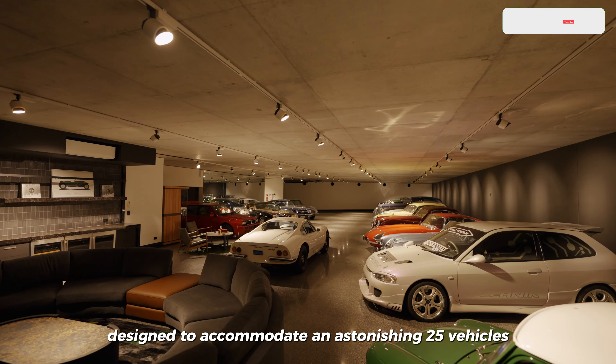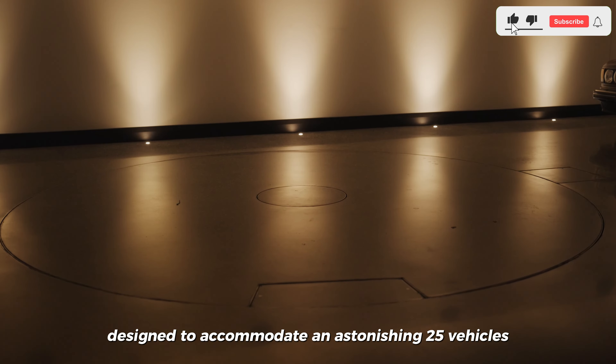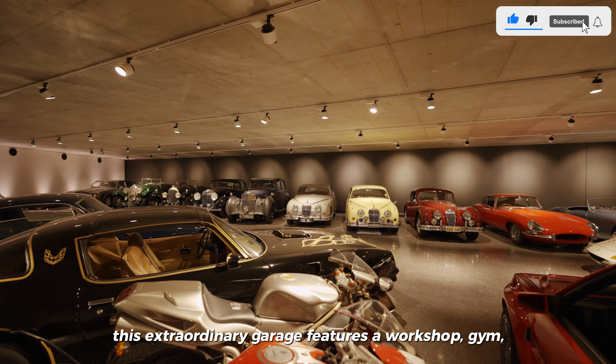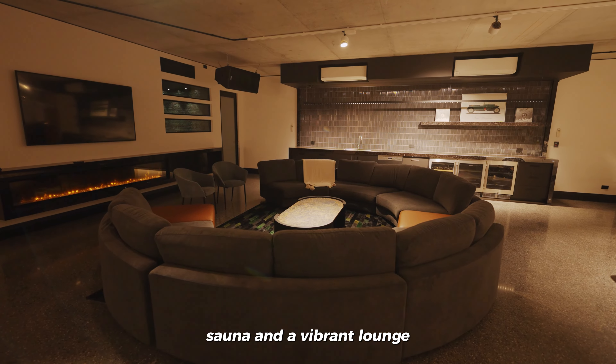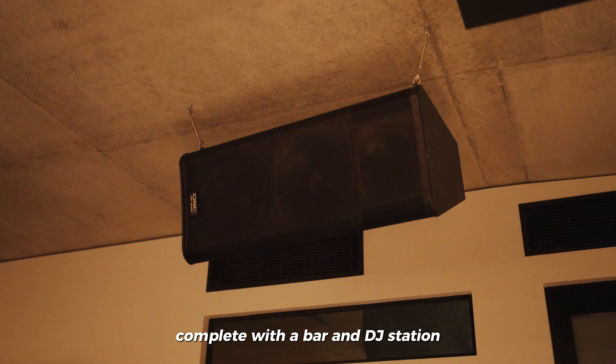Designed to accommodate an astonishing 25 vehicles, this extraordinary garage features a workshop, gym, sauna, and a vibrant lounge complete with a bar and DJ station.